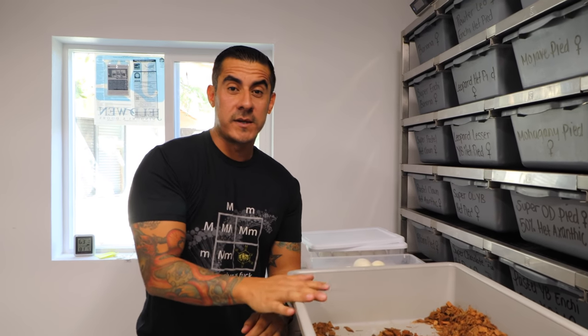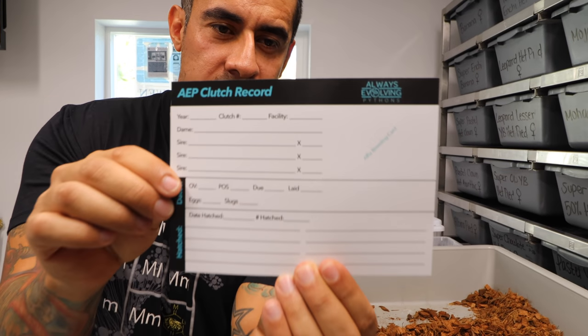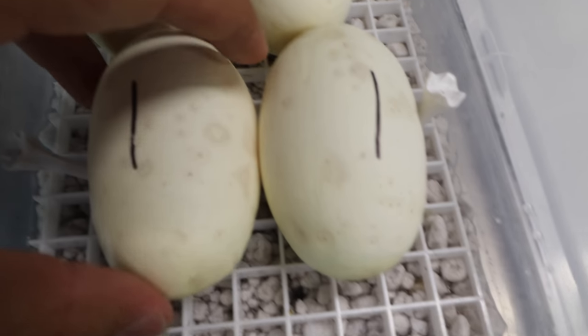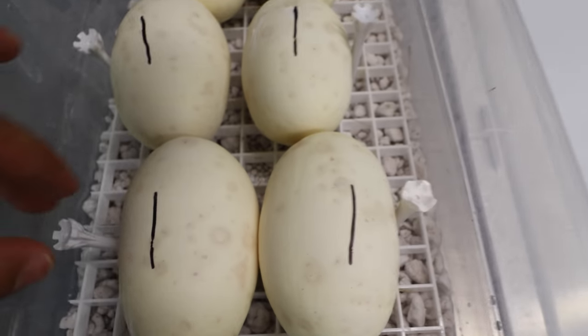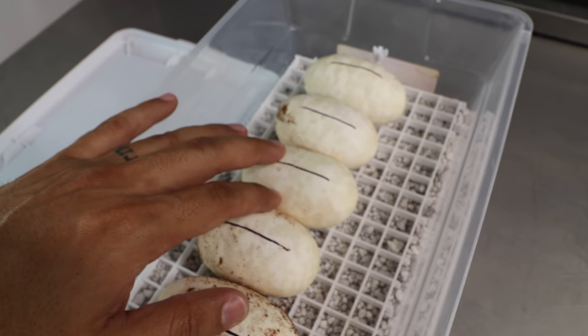I'm gonna separate them real quick, then candle them, put them in the incubator, and get all their information on these awesome clutch cards — bam, right here. For all you people that always ask, these are the clutch cards. We just got done candling all the eggs and they have nice strong healthy veins. I really want to show you guys the size of these two eggs from the blade clown — they are monsters. They're huge; they will not fit sideways, they touch wall to wall.